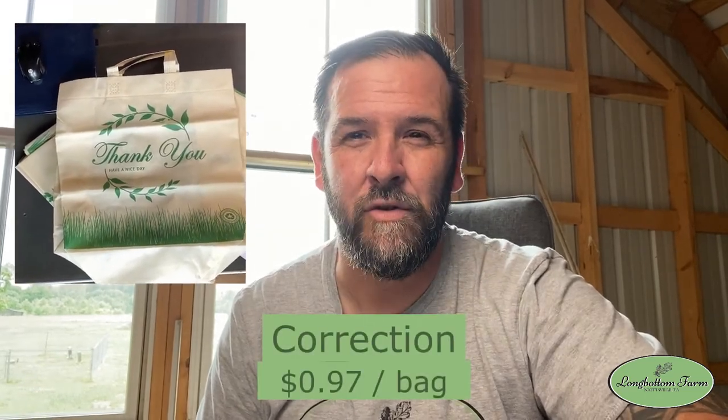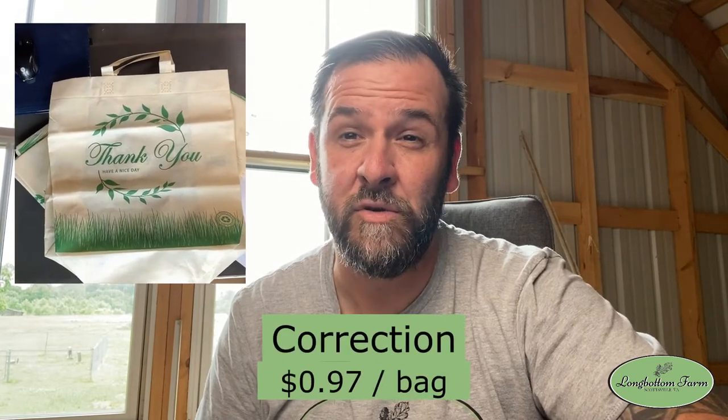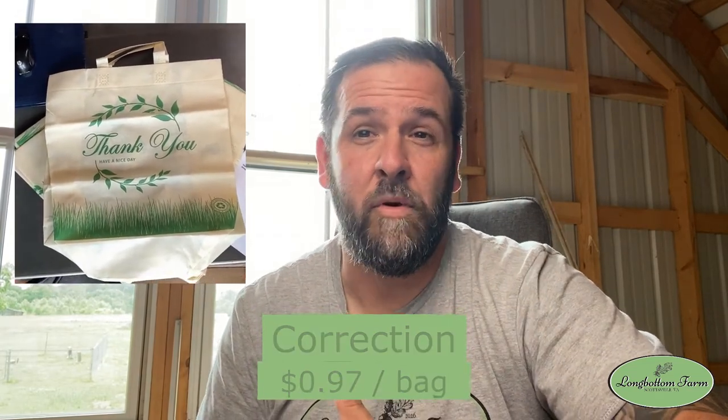We also use special bags for our larger orders — it makes it easier to put into coolers for people to pick up. You can find these on Amazon as well. They priced out to about $0.60 a bag, which wasn't bad. It gives your product a more professional touch. A lot of times when people are buying grass-fed, pasture-raised products, these are premium products and you want them to have a premium look. These bags give them a premium look and make it easier for the customer to get their product from you.